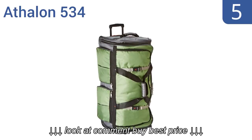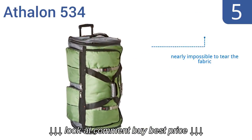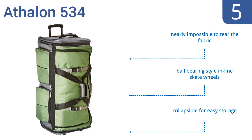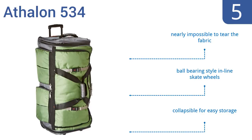At number 5, the Athlon 534 certainly won't get lost in the pack with its vibrant color and unique shape. This large duffel bag has no fewer than 15 pockets and is a fine choice for long-term travel. It's collapsible for easy storage and includes ball-bearing style inline skate wheels. It's nearly impossible to tear the fabric.